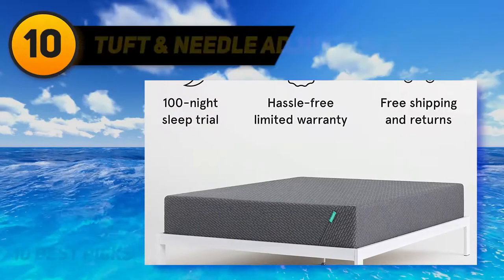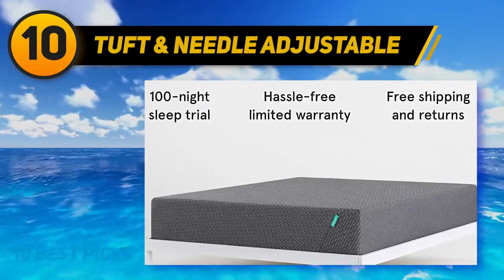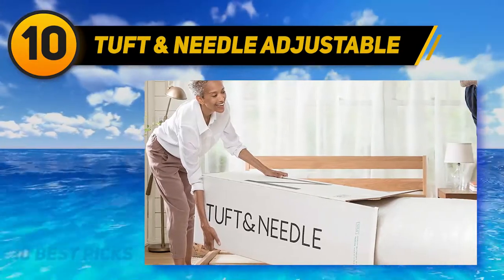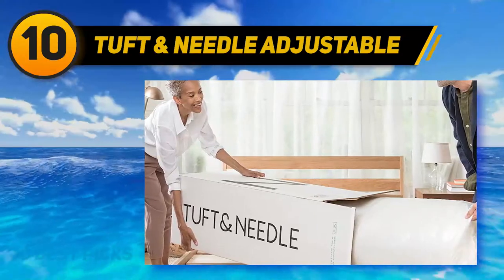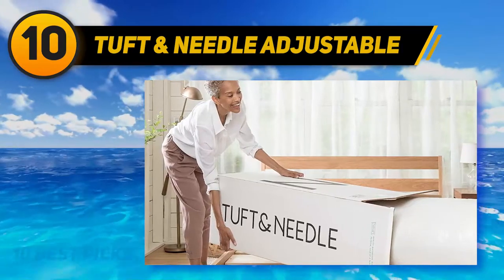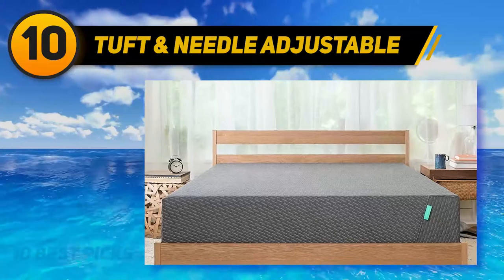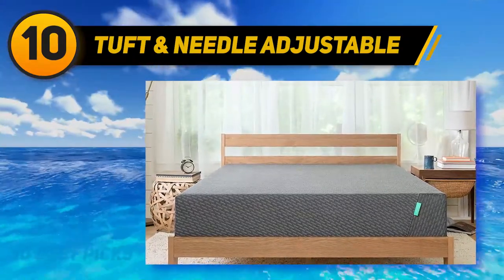Starting at number 10, the Tuft & Needle Adjustable Frame offers the same adjustable comfort and position options as many competing beds, but its minimalist design appeals to people who lean toward a sleeker aesthetic. The frame consists of birch-tone wooden slats with thin profiles that offer excellent flexibility, allowing an optimal level of pain and pressure relief. The legs are made of steel for added durability.